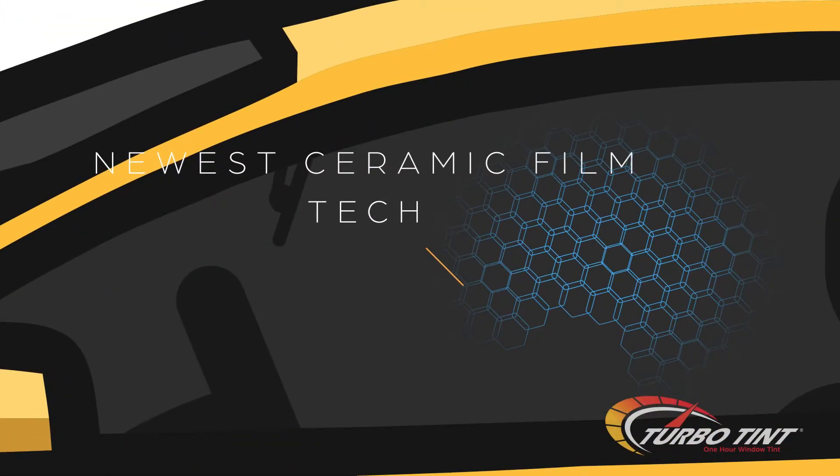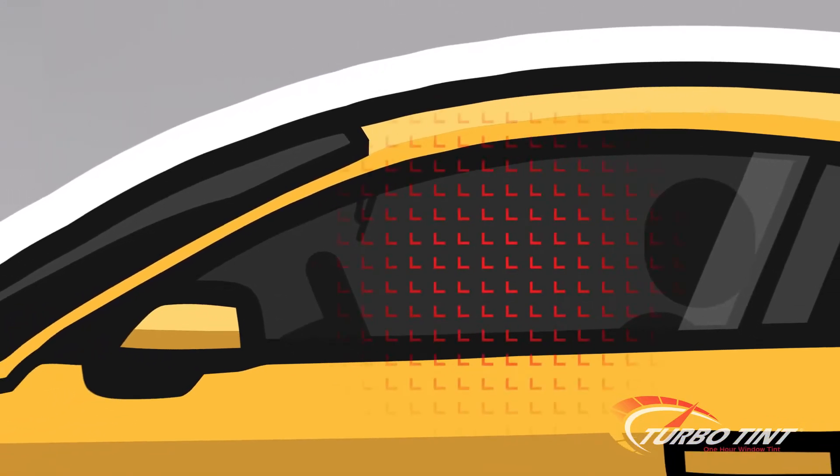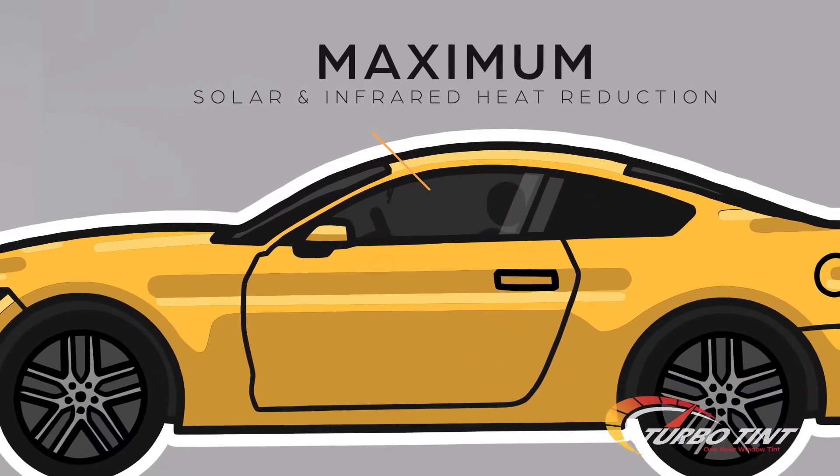If you seek outstanding driving comfort and the best window film money can buy, our Redline series is perfect for you. By utilizing the newest advancement in ceramic technology, our Redline package traps heat and disperses it outwardly through your glass, providing the maximum level of solar reduction and infrared heat reduction available.